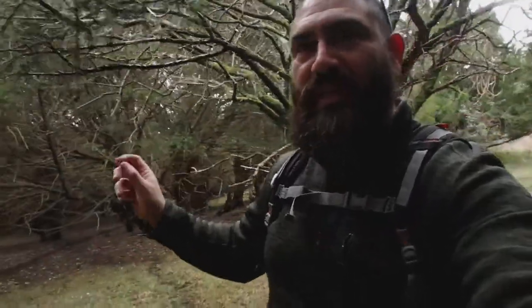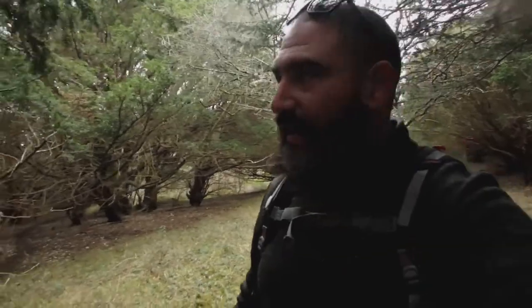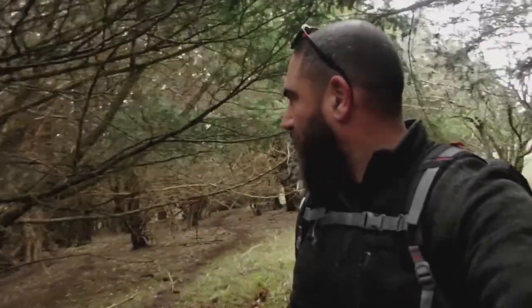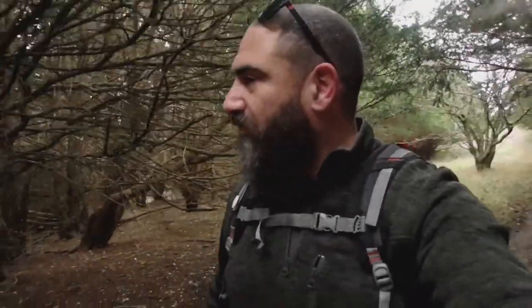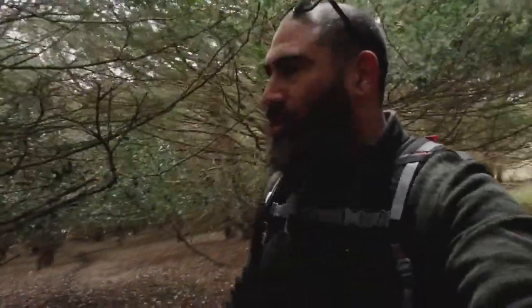It gives each point a search difficulty rating, and that one was a four out of ten, so I should have been able to stumble across a flint mine with relative ease - you would think. But nope. Anyway, let's just enjoy the walk and the ancient trees.